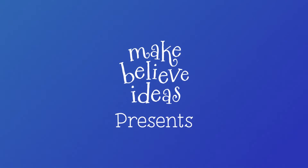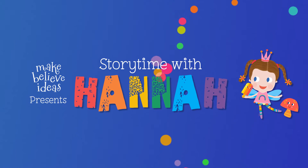Make Believe Ideas presents Storytime with Hannah! Little Spider's Shapes! Trace the trails to help Little Spider build his perfect web.